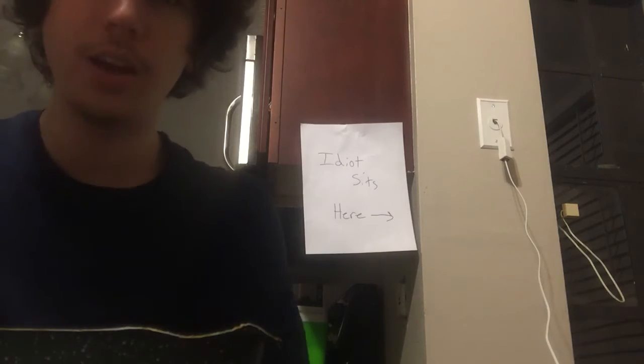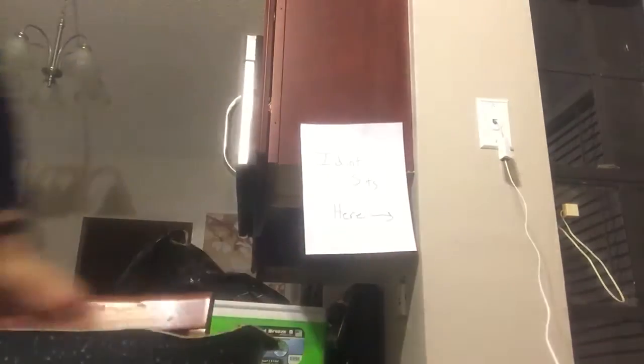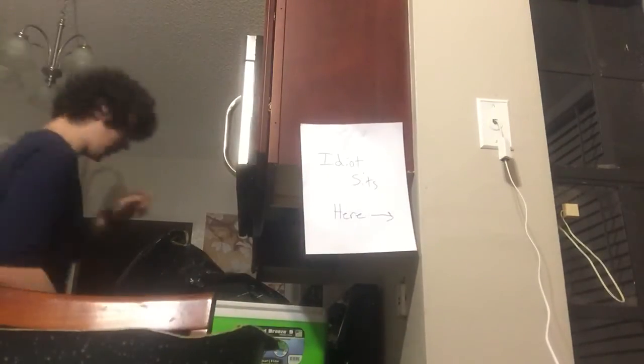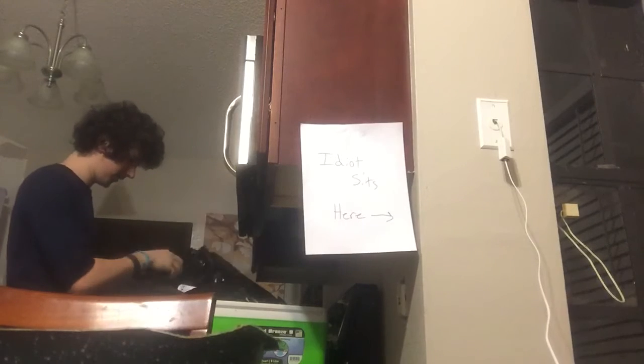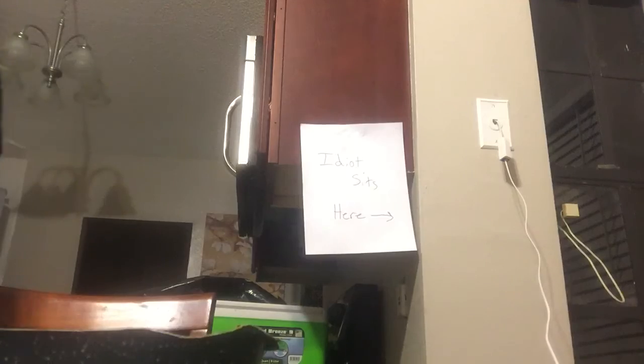All right guys, we are doing another video. It is another food review. I'm just so poor, that's all I can afford. Let me grab the box for you. This is a Marie Callender's three meat and four cheese lasagna.